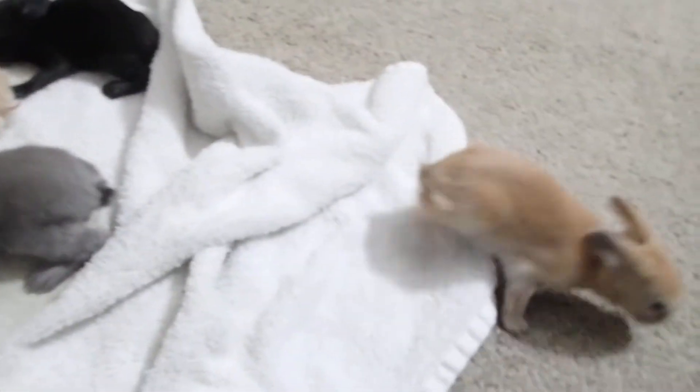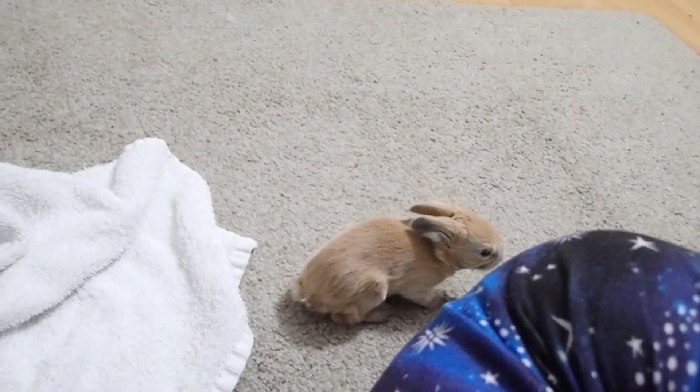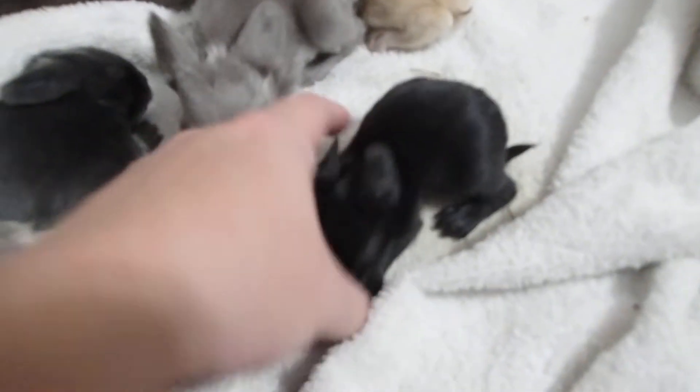Yeah, let's see how that one goes. I know that one's gonna be the first one out of the nesting box. This one is really small — I worry about it, but it seems to be hanging in there.